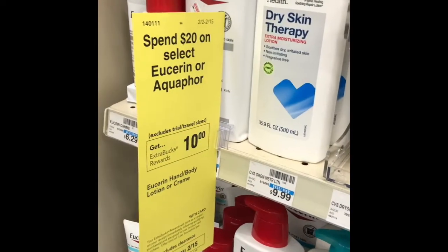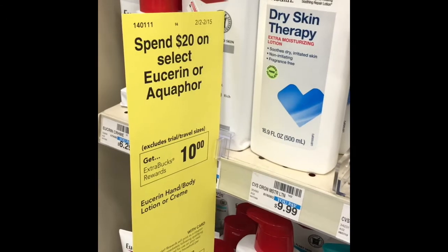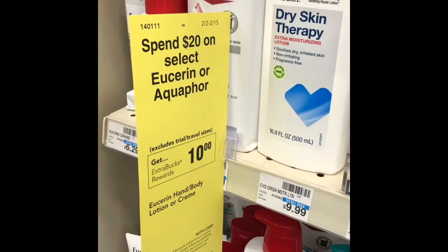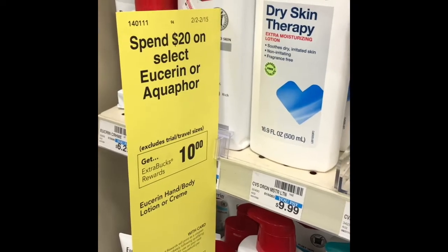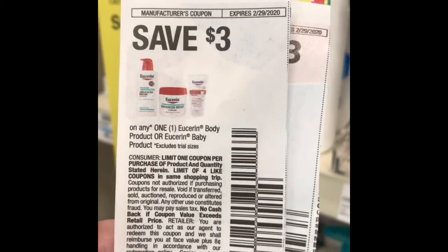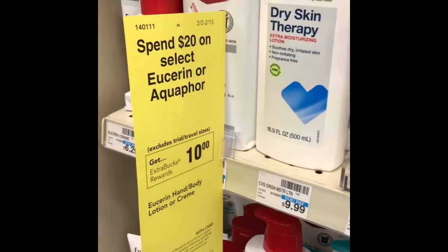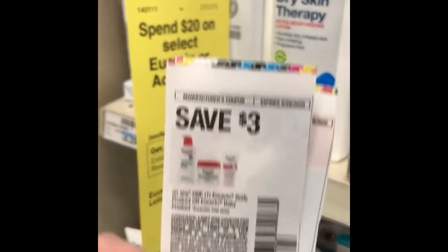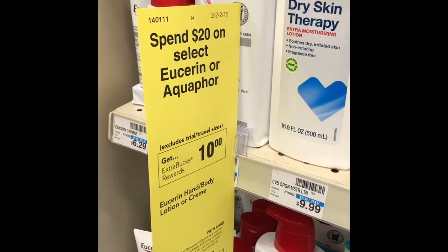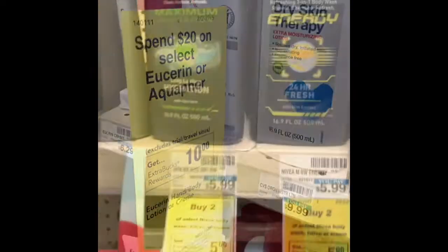The first deal we're going to take advantage of is the Eucerin and Aquaphor deal — spend $20 and you'll get a $10 extra buck back. This is a mix and match; you just want to make sure you get to that $20. There are $3 off one coupons from the Smart Source February 2nd insert, so I'm going to pick up two items and use two of those coupons. I also have a $2 off of $8 body lotion CRT that I'll be able to stack with this deal.